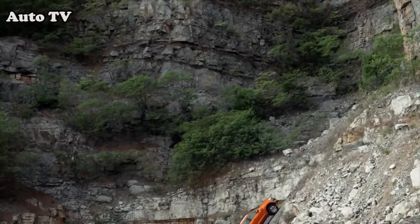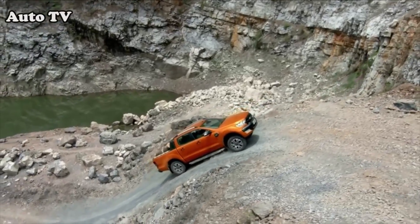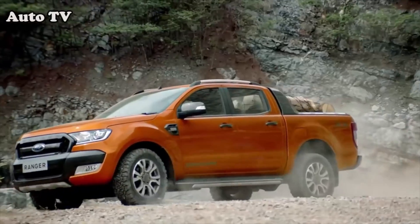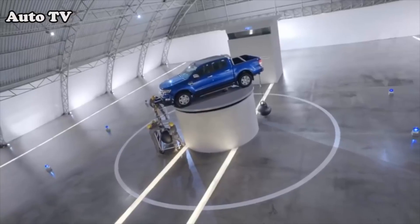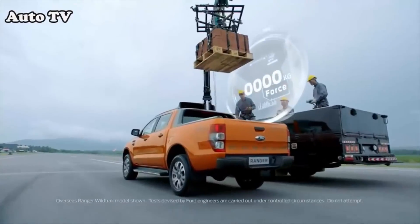Americans' appetite for pickup trucks is never-ending, and that extends not just to full-size trucks like an F-150, but also to mid-size ones. We've seen in recent years the popularity of things like the Toyota Tacoma, Chevy Colorado, and Honda Ridgeline proving that out. So Ford is back in that segment too — the Ranger is back in America.